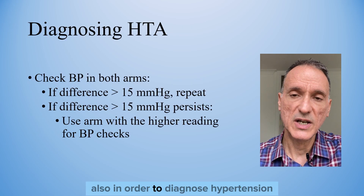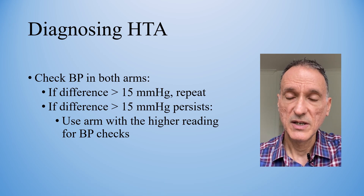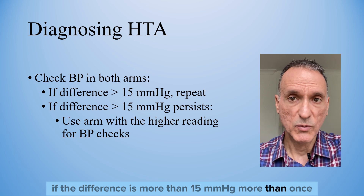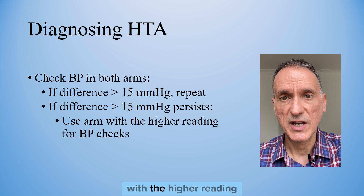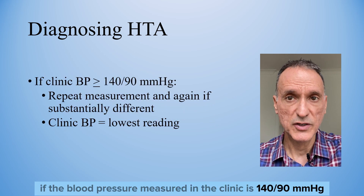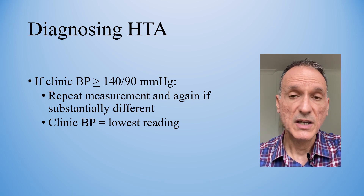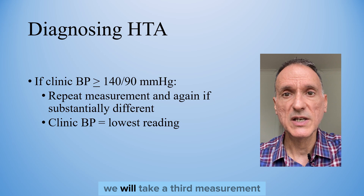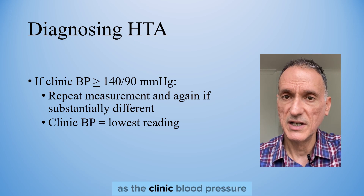In order to diagnose hypertension, we will measure the blood pressure in both arms. If the difference is more than 15 on more than one occasion, we will measure subsequent blood pressures in the arm with the higher reading. If the blood pressure measured in the clinic is 140 over 90 or higher, we will take a second measurement. If it is substantially different, we will take a third measurement, and we will record the lowest of them as the clinic blood pressure.